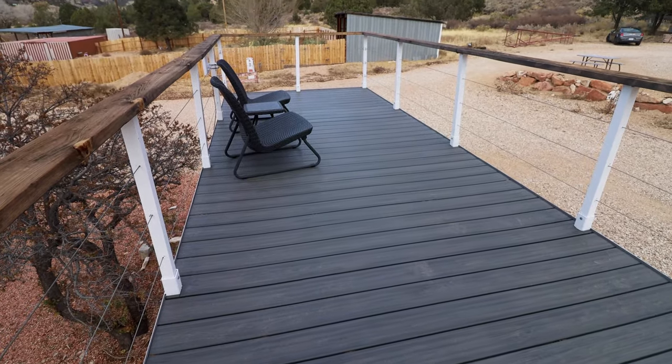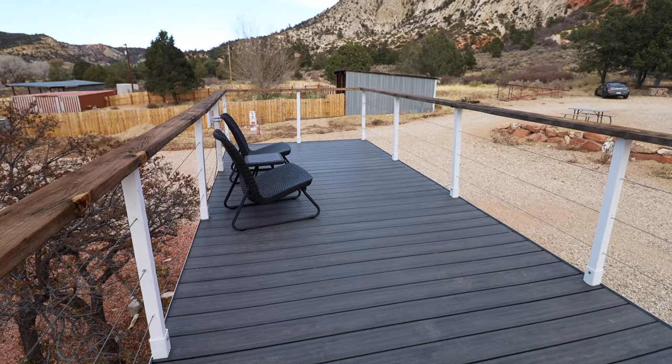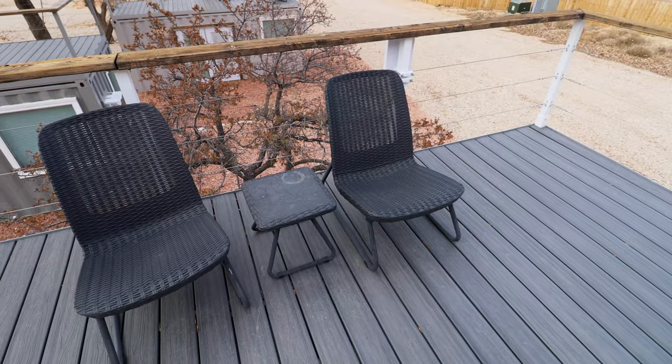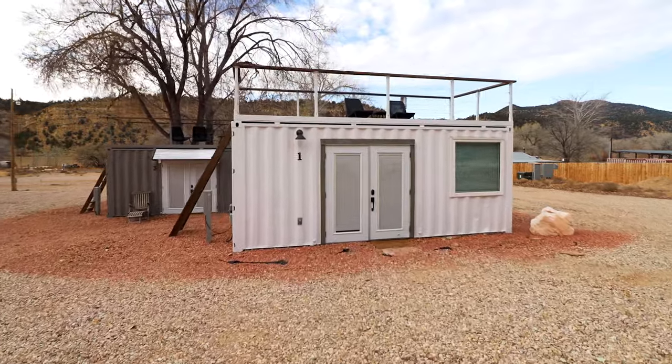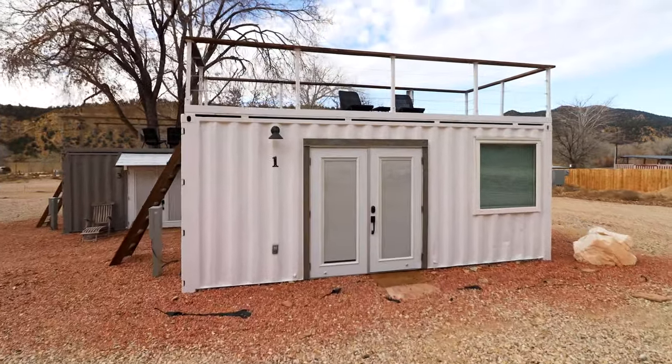So we get up top and this is your rooftop deck. I believe the owner built this area with stargazing in mind, because the stars are just so clear at night out here — there's not a lot of light pollution around. So it makes for perfect conditions. But now it's definitely time to check out the interior.